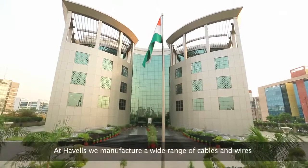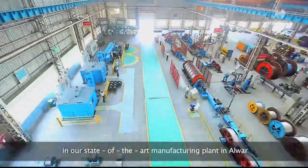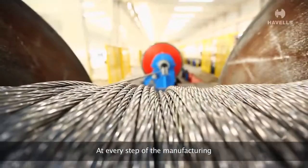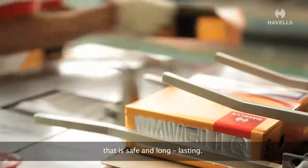At Havells, we manufacture a wide range of cables and wires in our state-of-the-art manufacturing plant. At every step of the manufacturing process, we ensure that quality is maintained and that the customer gets a product that is safe and long-lasting.